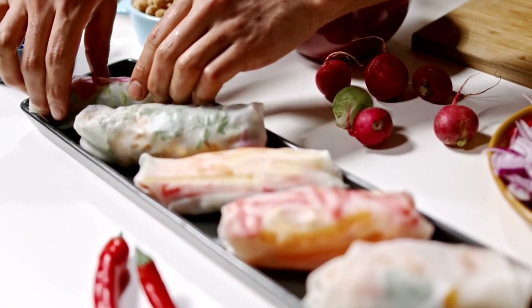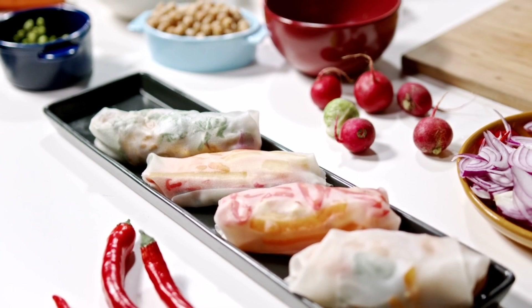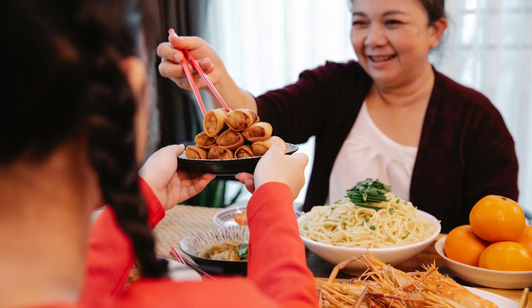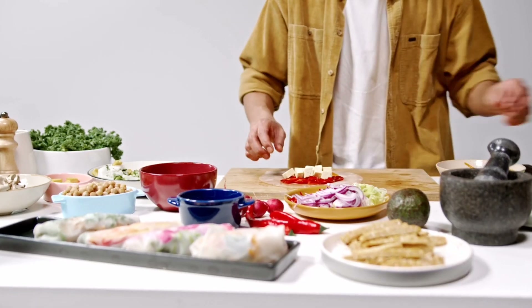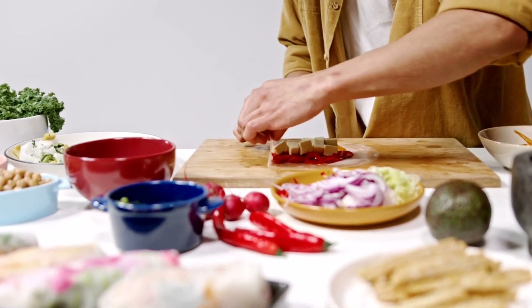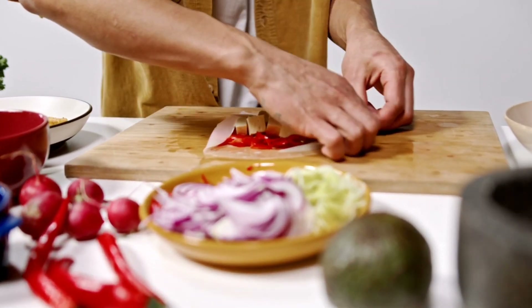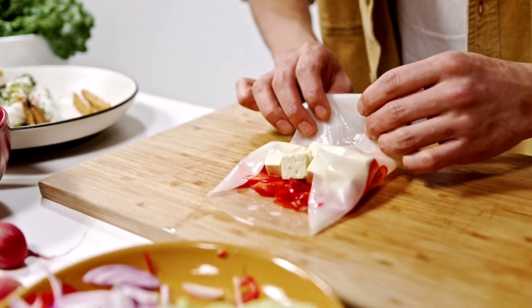Variations and Regional Specialties. While the classic Thailand spring roll remains a favorite, there are several regional variations that showcase the country's diverse culinary landscape. In the northern region of Thailand, for example, you may find spring rolls stuffed with local ingredients like green papaya, dried shrimp, and aromatic herbs, adding a refreshing and spicy twist.